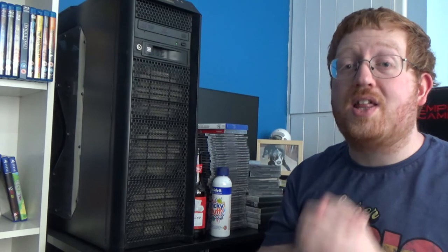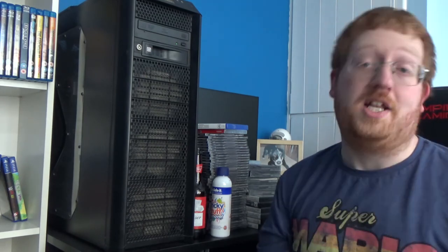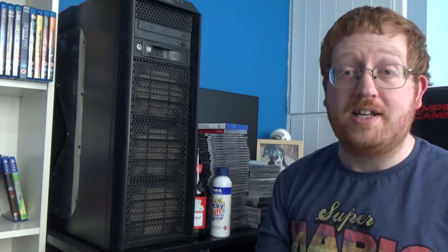Well I'm Big Count, thanks for watching. Let me know down in the comments below what you thought of my pickups, let me know what you've got, and I'll see you again next time.